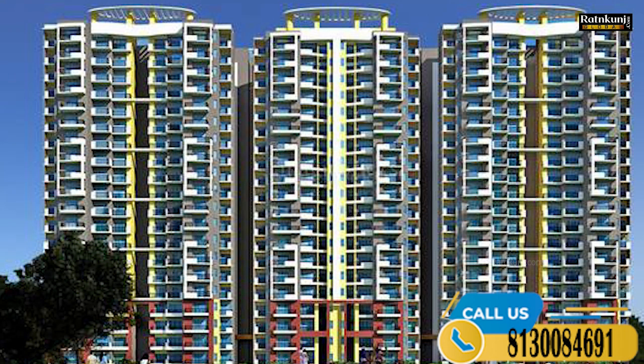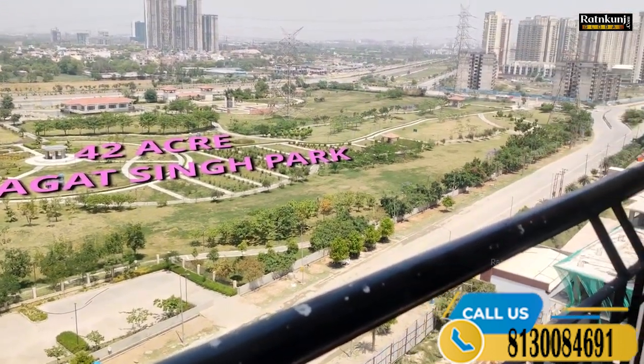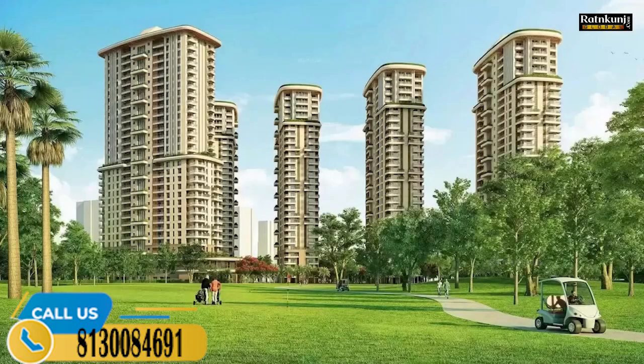The main USP is also the 42 acres of Bhagat Singh Park, which I have seen on the back side. The whole portion of the 42 acres of Bhagat Singh Park is opposite the project. In the description of the project, we have a total of 20 acres of land. In those 20 acres, the developer has allocated 10 acres for a golf course, as per the authority sports sector plan.